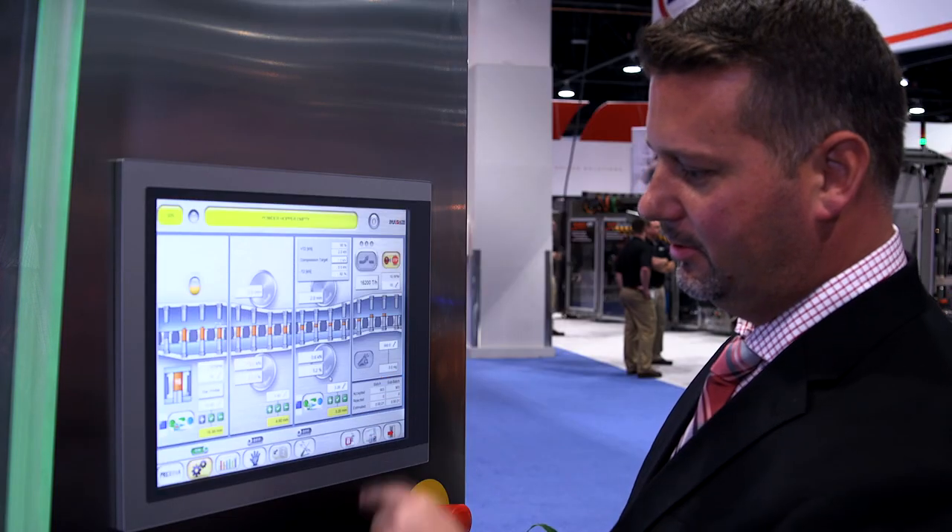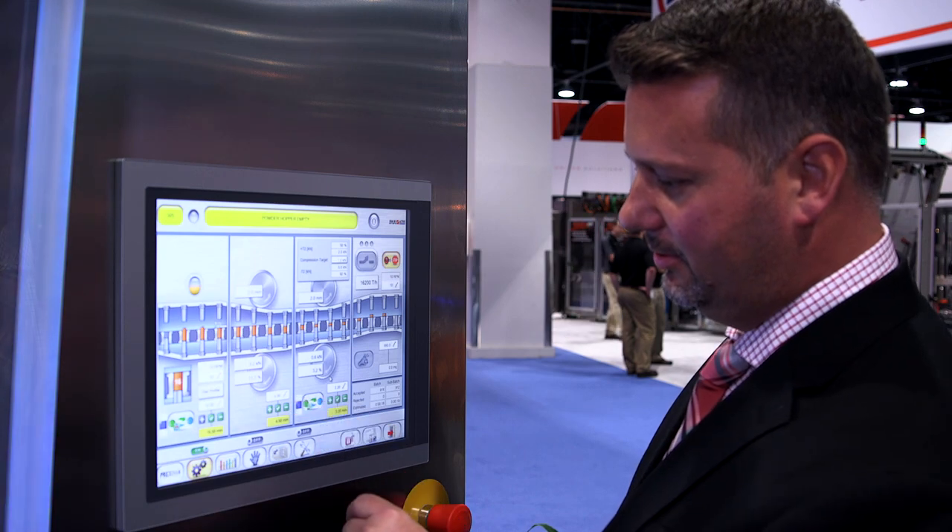Powered by EMA Active's knowledge of the sector, designed with unique Italian style, built to deliver top-level performance, Prexima will drive your productivity from strength to strength.